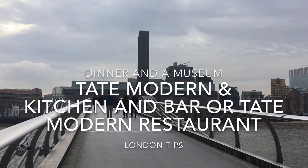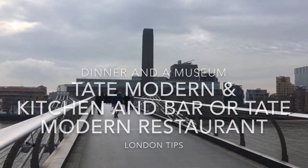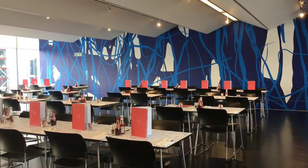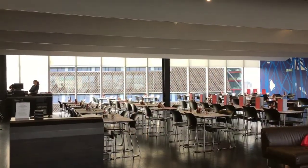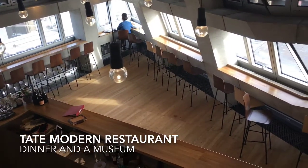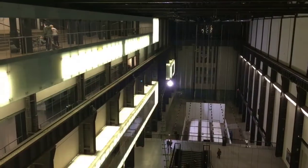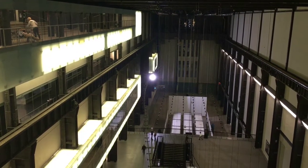At Tate Modern, you have two different dinner and museum combinations. You can eat at either the Kitchen and Bar at the top of the Turbine Hall building, or the Tate Modern restaurant on the ninth floor in the Switch House, before exploring one or several of the magnificent Tate Modern exhibitions.